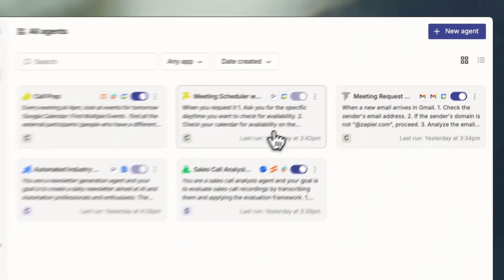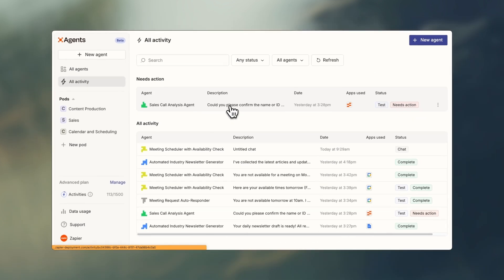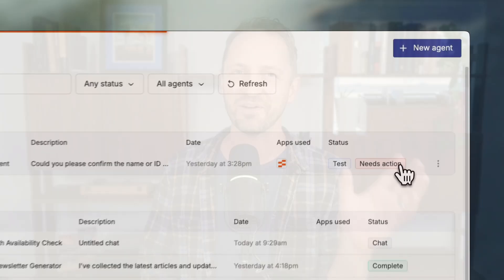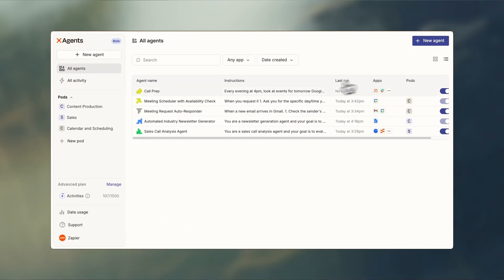It's time you move beyond chat. Zapier Agents proactively get work done without you needing to constantly give them direction. They work independently, automating your work, and you decide how much oversight to give them. Here's what it looks like. You have one agent for one job — keep it focused.